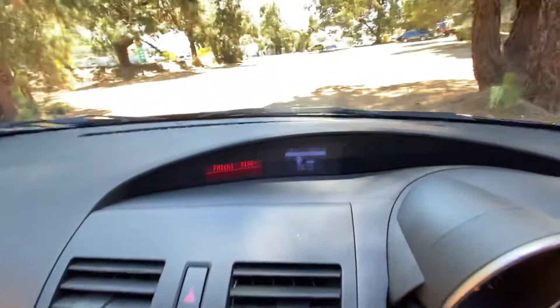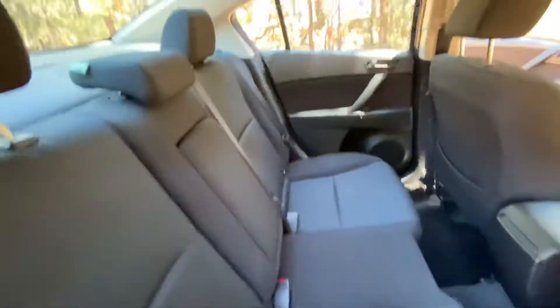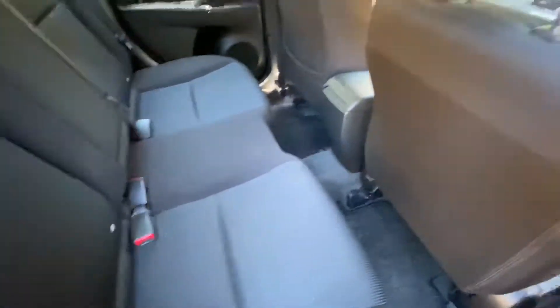Excellent stereo system, heads up there, cup holders in the back — exactly the same immaculate condition. Loads of space, really comfortable.